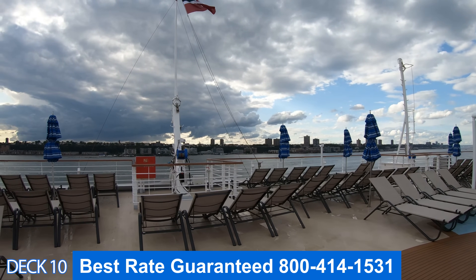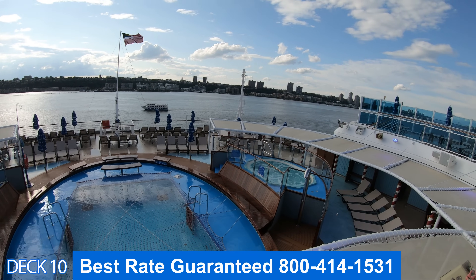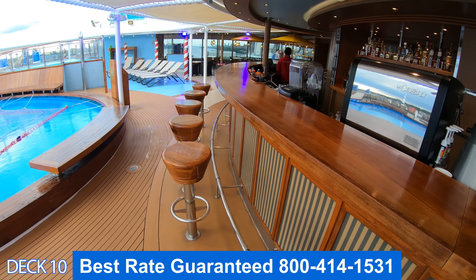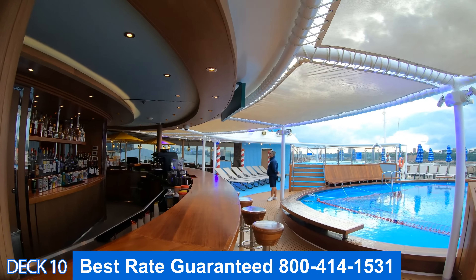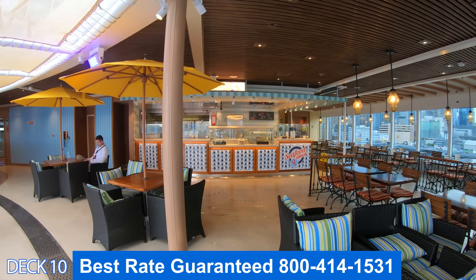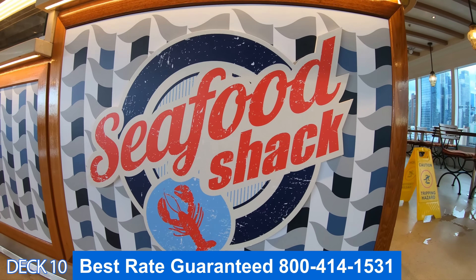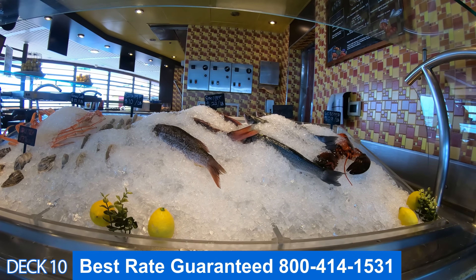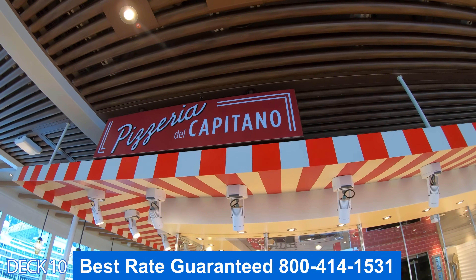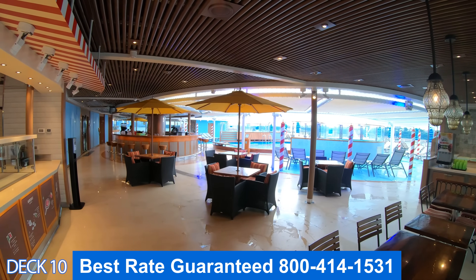Going outside of the buffet you're going to find the Burano Pool and bar. Here you'll find a couple of hot tubs and nice places to sit and relax and enjoy the sun. Because the other pool has the solarium and you don't get a lot of sun there, it's recommended that if you want some sun you come over here. Right over here is the Seafood Shack, a huge favorite among cruisers — everything is à la carte. You can enjoy crab legs, shrimp, and fish. Right across the way is Pizza Del Capitano, with many different types of pizzas, open until late.